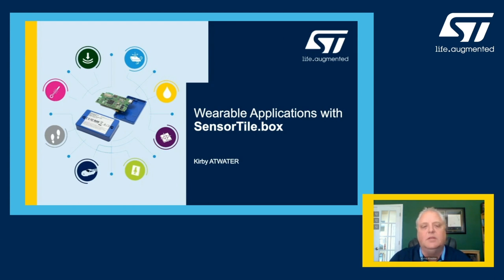My name is Kirby Atwater. I'm located in the Chicago area and I'm one of the product marketing engineers for the MEMS and sensors technologies in North America. What I'm going to talk about is some important points about ST's MEMS sensors as they apply to wearable technologies.